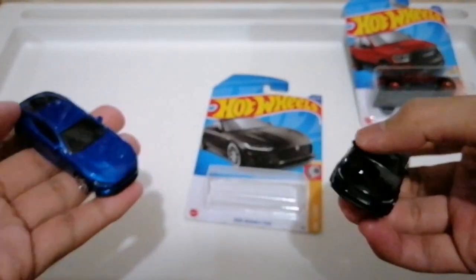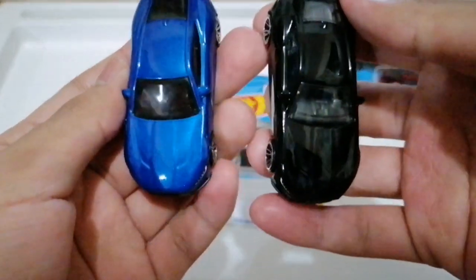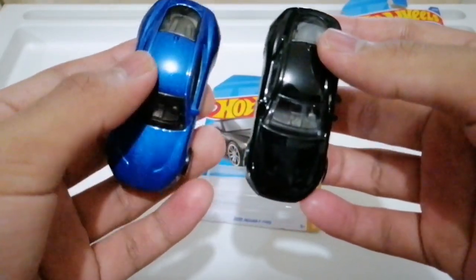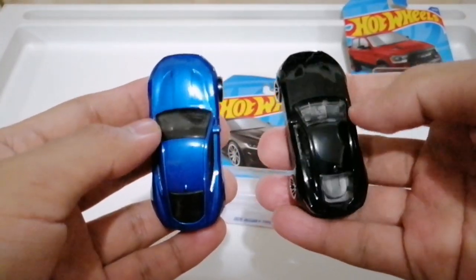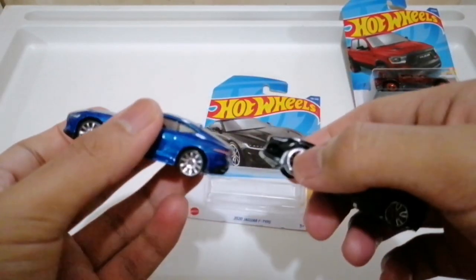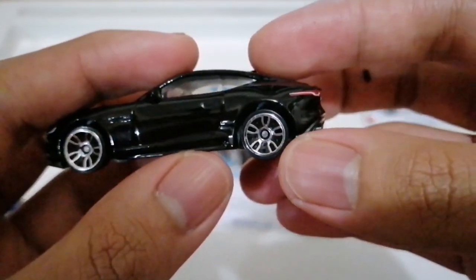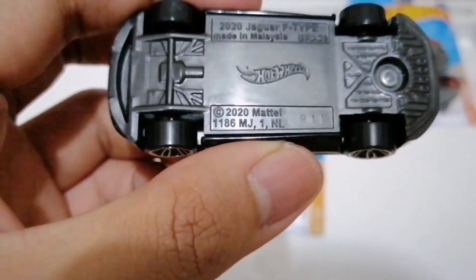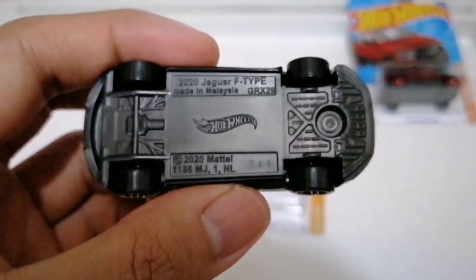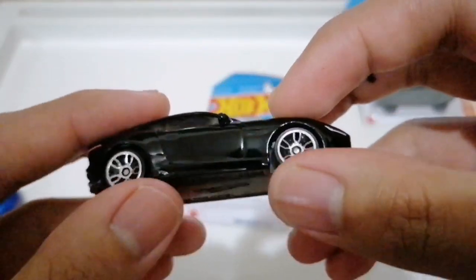Looking at the front — it's good. The wheels and shark fin antenna look nice. Made in Malaysia, 2020 Mattel, code 1186 J1NL, with the Hot Wheels logo. This is the 2020 Jaguar F-Type, model GRX29.